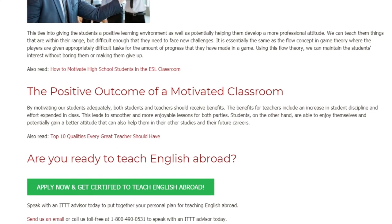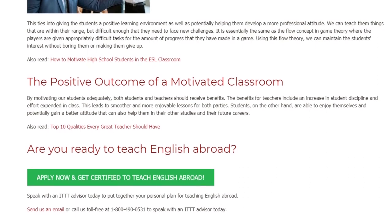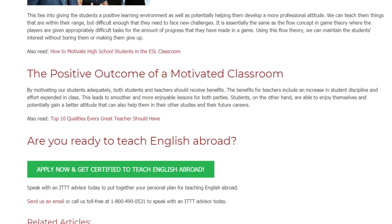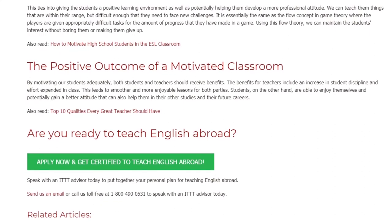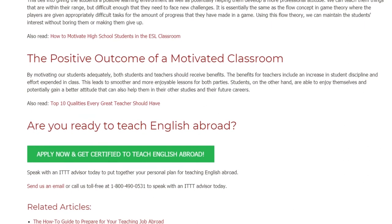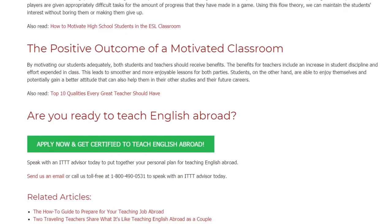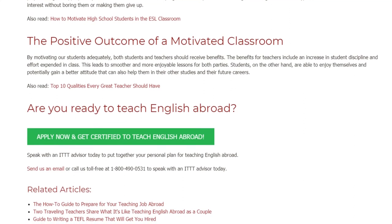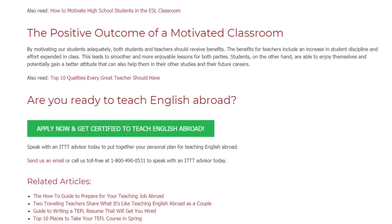The Positive Outcome of a Motivated Classroom. By motivating our students adequately, both students and teachers should receive benefits. The benefits for teachers include an increase in student discipline and efforts expended in class, leading to smoother and more enjoyable lessons for both parties. Students, on the other hand, are able to enjoy themselves and potentially gain a better attitude that can also help them in their other studies and their future careers.